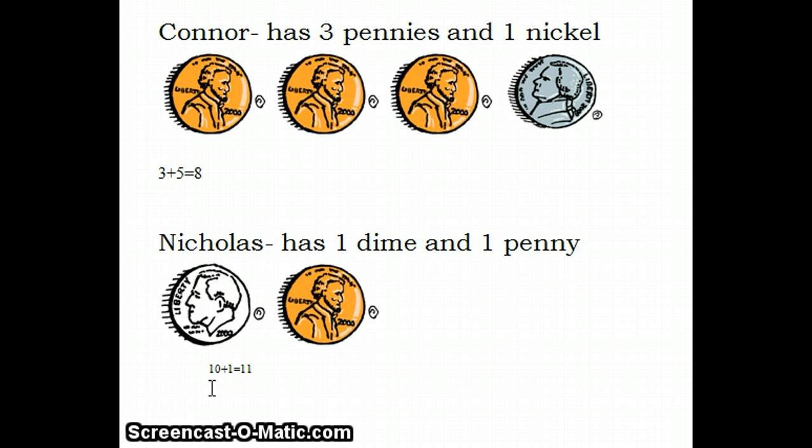Connor has eight cents and Nicholas has eleven cents. Eight plus eleven equals nineteen. Together, Connor and Nicholas have nineteen cents.